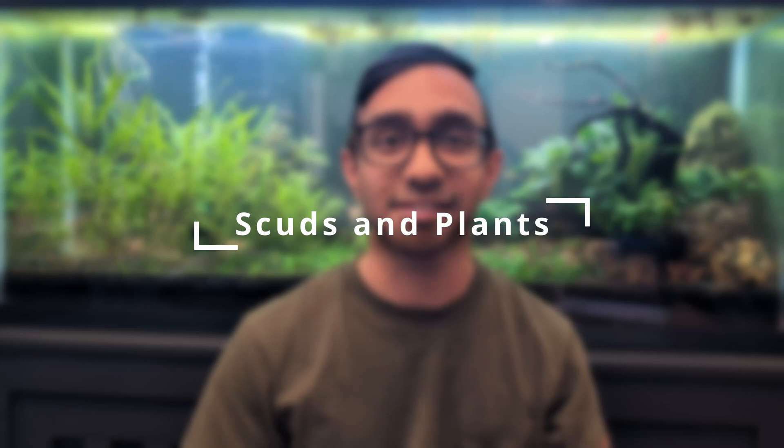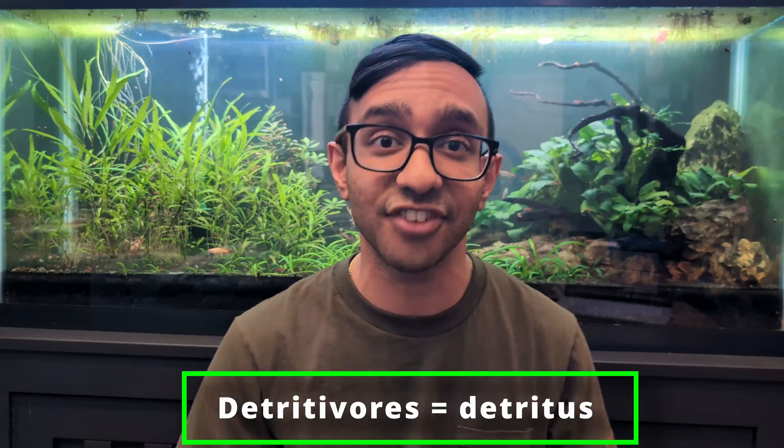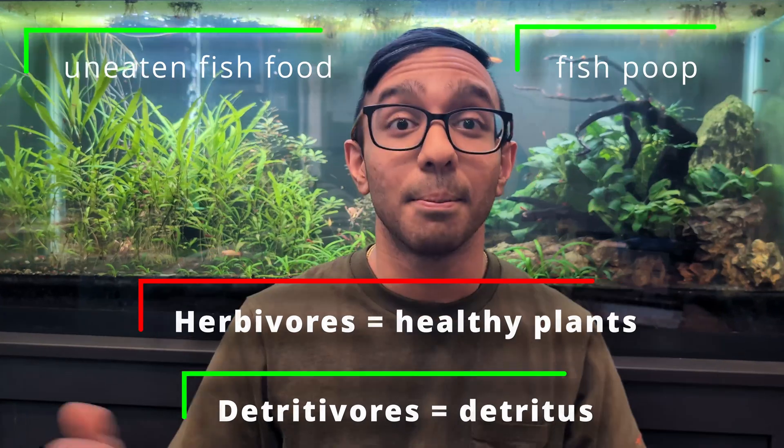Scuds and plants: scuds generally will not eat healthy plants. Remember, these are detritivores that feed on detritus like fish poop and uneaten fish food — they are not herbivores that feed on plant material. But if there's no food in your tank for your scuds to eat, they're going to find food. If the only thing you have in your tank are scuds and java moss, your scuds are going to eat your java moss. So I always overfeed all of my fish tanks because I know that I am feeding my snail population, my scud population, my shrimp population, and the fish inside the aquarium.